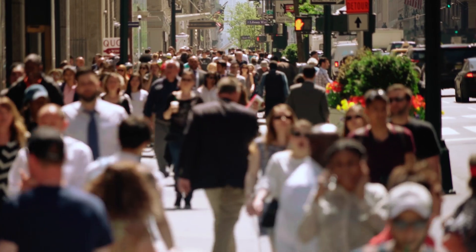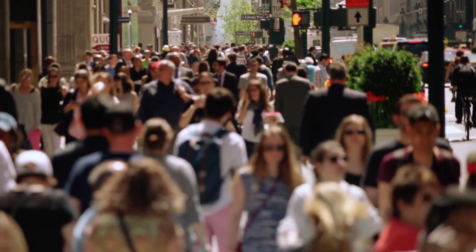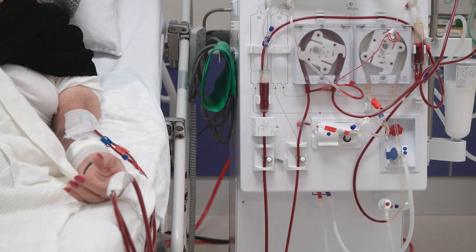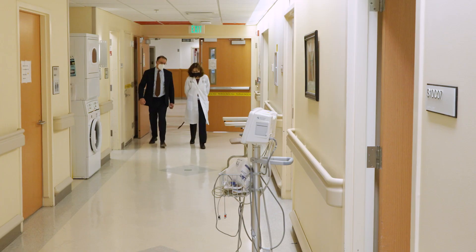Affecting about 600,000 people in the U.S., PKD is the most common inherited disorder that leads to renal failure. Many patients will eventually require dialysis or a kidney transplant.